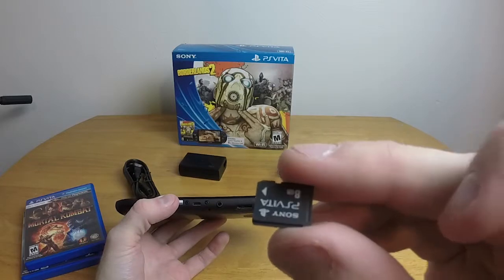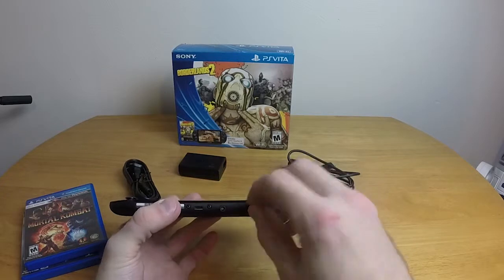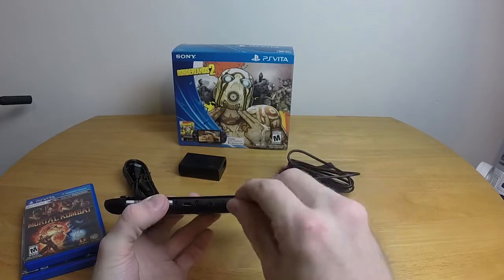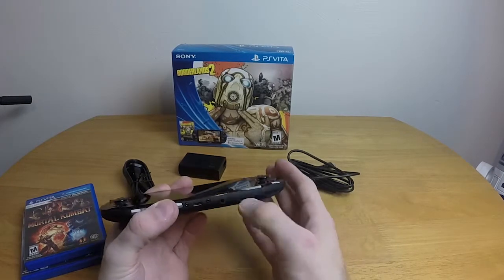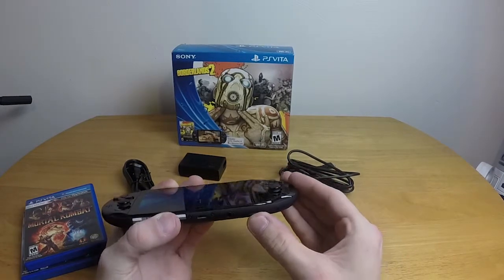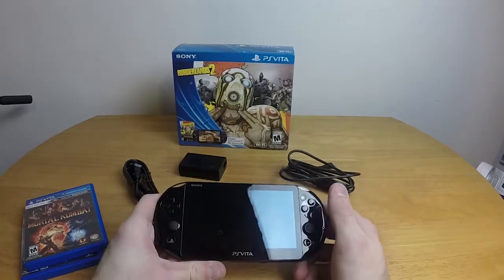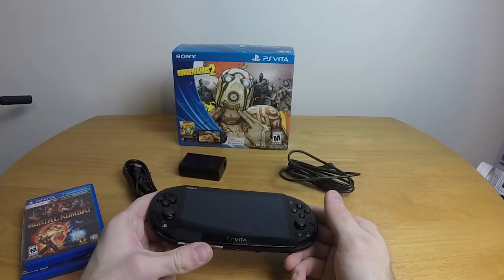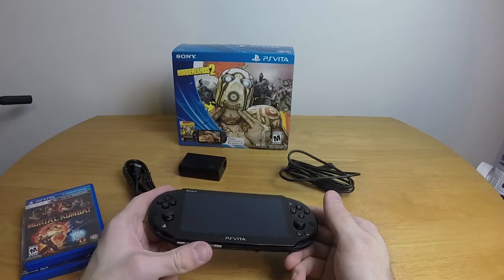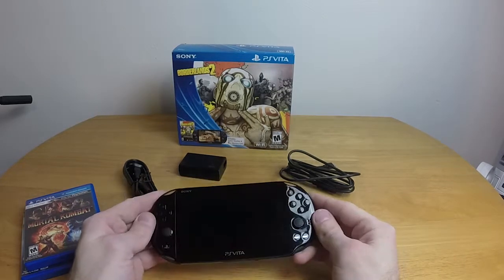That pissed me off when I first heard about it. I was so excited about the PS Vita — I had a PSP and was thrilled with it. So I was excited about the PS Vita, but then, a proprietary memory card? Screw that, because it's going to cost a fortune. Well, that turned out to not be a problem.